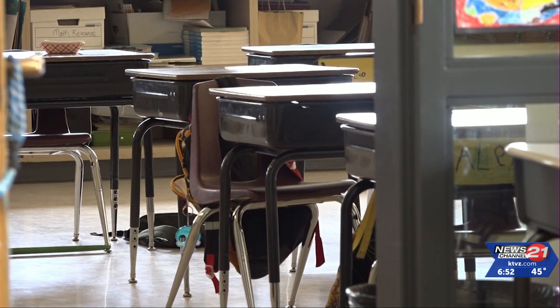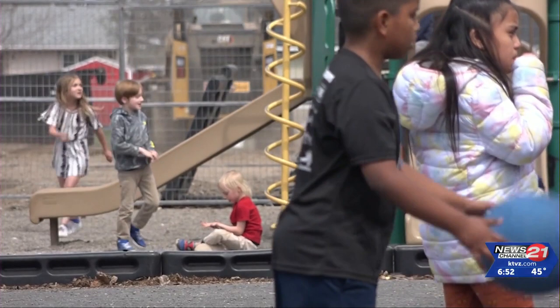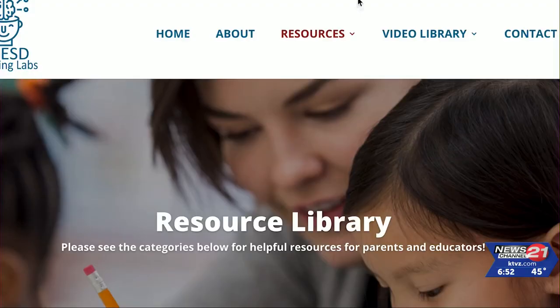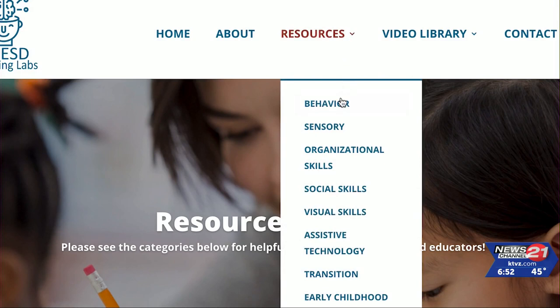Lori Powers, a retired autism specialist, is the project developer for the Learning Labs, and she championed the whole idea. We're going to be doing analytics on usage and follow-up with our specialists when they are on-site at the schools. The survey will measure how the resources help with implementation and generalization in the classroom.